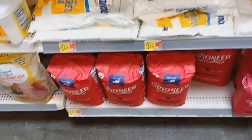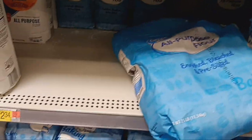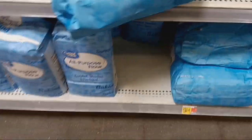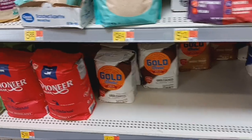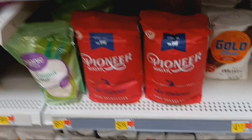Pioneer is $6.67 for the 10 pound. We do have some empty shelves on the flour. $2.34 for the Great Value brand of 5 pounds of flour, $4.34 for 10 pounds, and $9.24 for 25 pounds of flour. We have a few gaps here and there. $4.17 on the Gold Medal, and Pioneer — they have Pioneer Sugar over here with the flour.